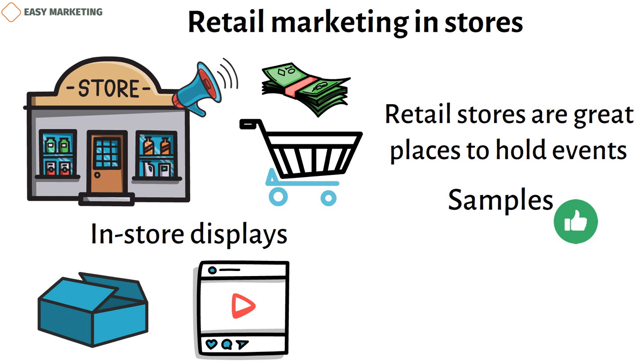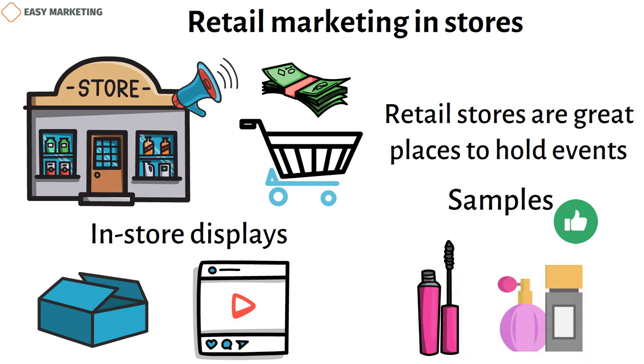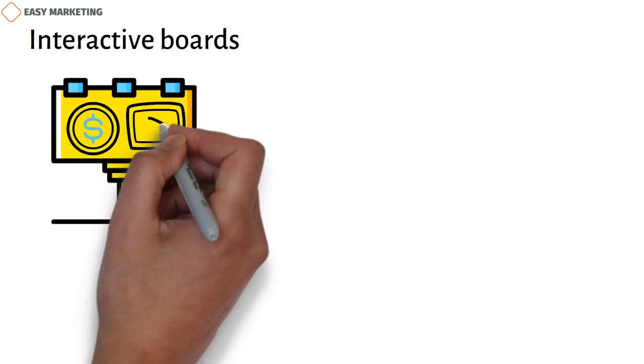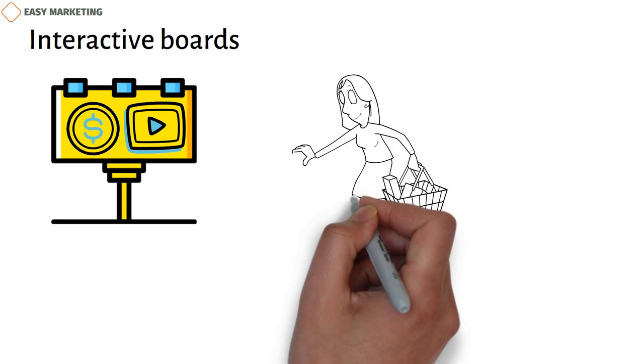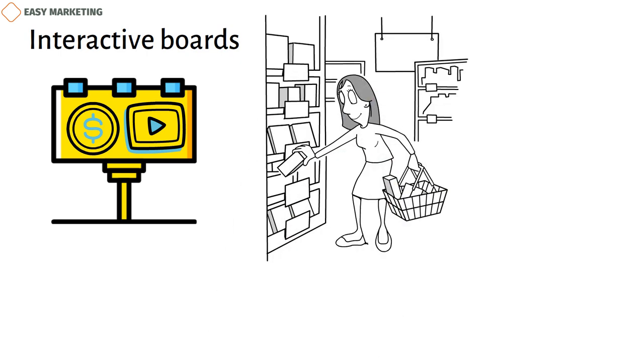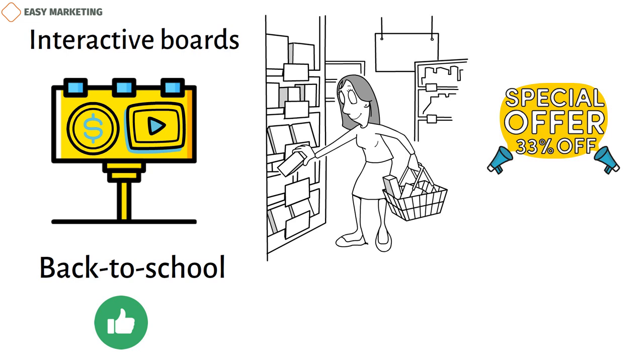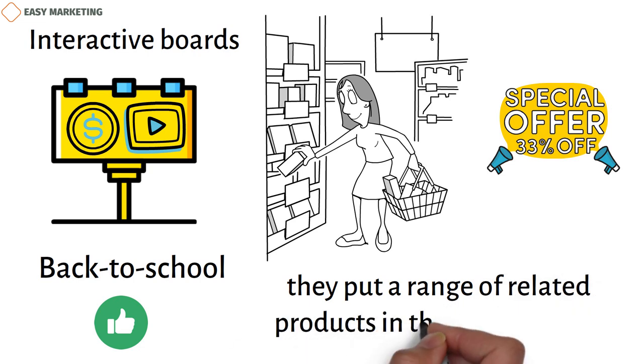Samples work especially well for things like cosmetics, perfumes, and lotions that people will feel more safe buying after they've tried them out. Interactive boards are interactive displays in stores that let customers find out about prices and products, watch relevant videos, and more. When you go to the food store, you probably expect to find some items that are on sale. Major sales and discounts usually get a lot of advertising, but you don't always need to put signs outside your store for daily sales. Back-to-school displays are a great example of in-store marketing that works — at certain times of the year, they put a range of related products in the same section.